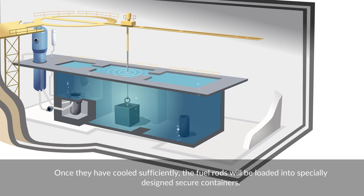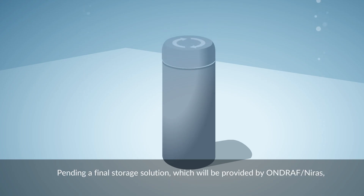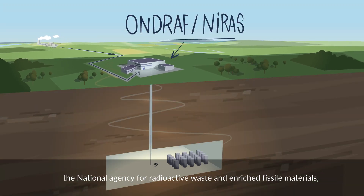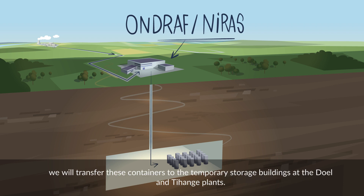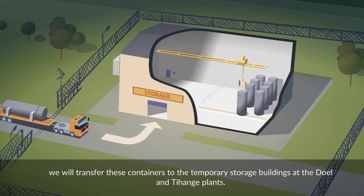Once they have cooled sufficiently, the fuel rods will be loaded into specially designed secure containers. Pending a final storage solution, which will be provided by Ondraf-Niras, the national agency for radioactive waste and enriched fissile materials, we will transfer these containers to the temporary storage buildings at the Doel and Tihange plants.